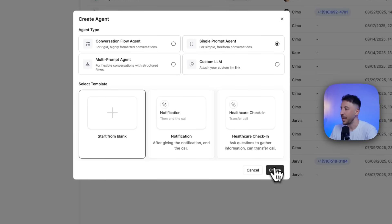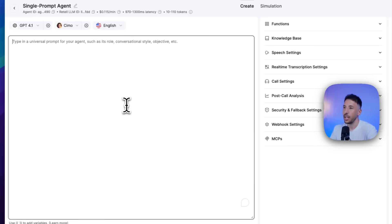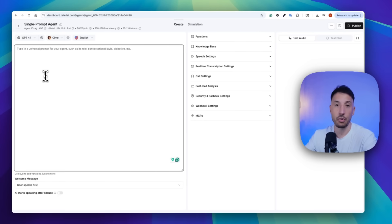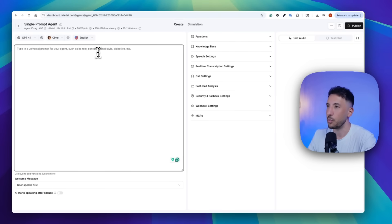We're going to click on Start from Blank and click Create. This is going to open up a blank canvas for your universal prompt. We're going to be focusing specifically on the prompt here — giving it the instruction, the persona, the identity, and step-by-step guidance on how it can interact with the customer. Let's give it a universal prompt first, and then I'll explain exactly what it does and how to add multi-language support.